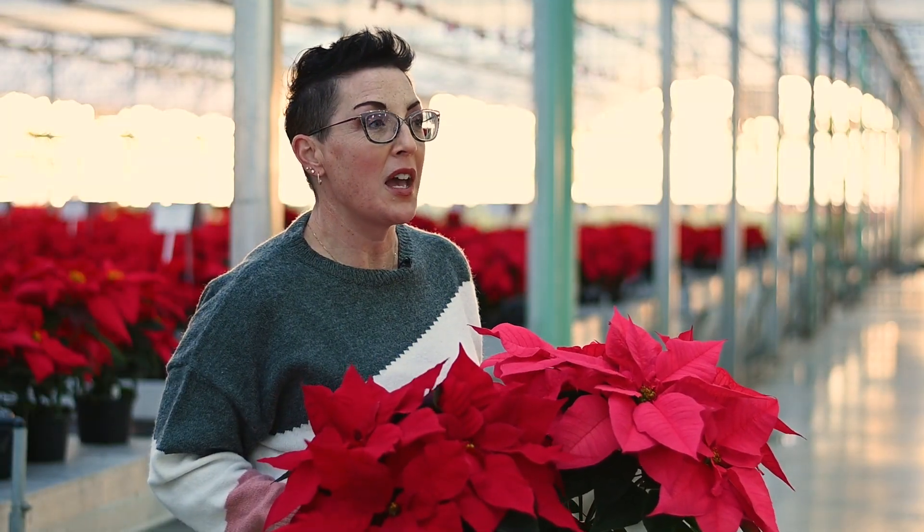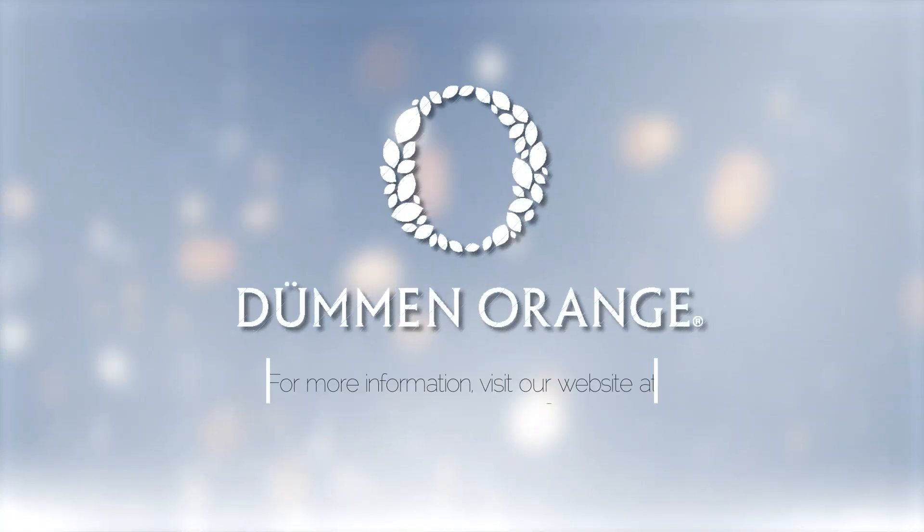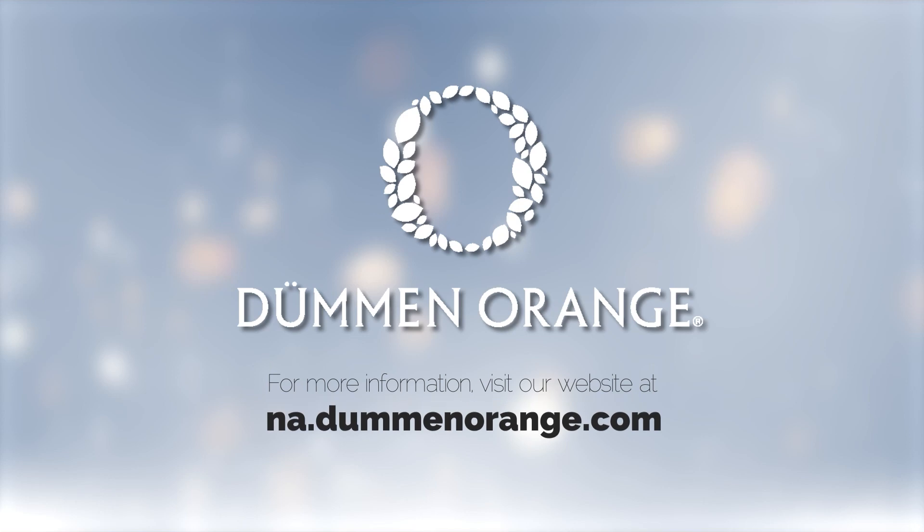Dumont Orange poinsettias are always bred for excellent architecture, superior branching, long-lasting cyathia, and best-in-class shelf life. For more information, visit our website at na.dumanorange.com.